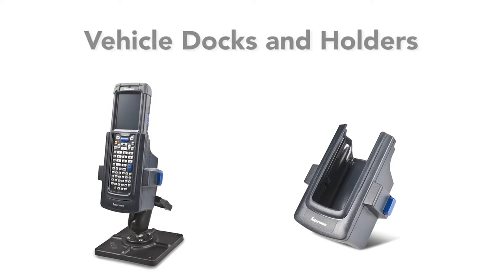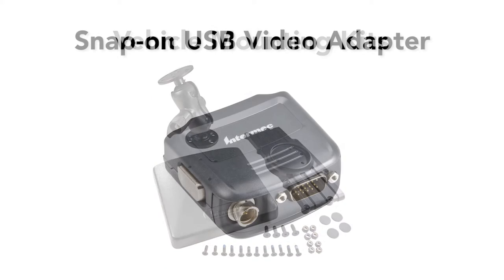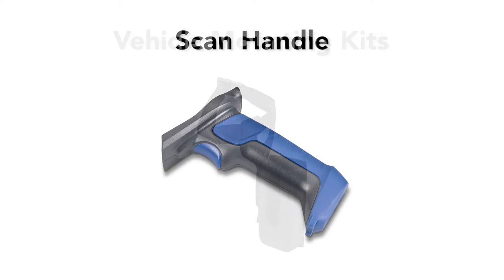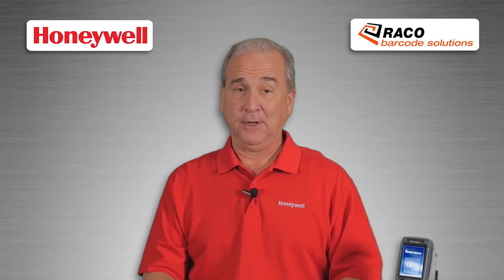Other accessories include vehicle docks and holders, vehicle mounting kits, snap-on adapters, a scan handle, holsters, and multi-dock chargers or Ethernet options.